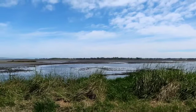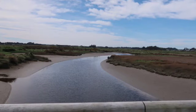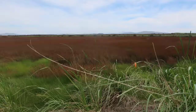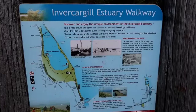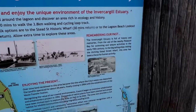Thank you for joining us. I have arrived in the Enverkogel Estuary Walkway. I'm just going to read what the description says. It says that you can take a stroll around the lagoon and discover an area rich in ecology and history.